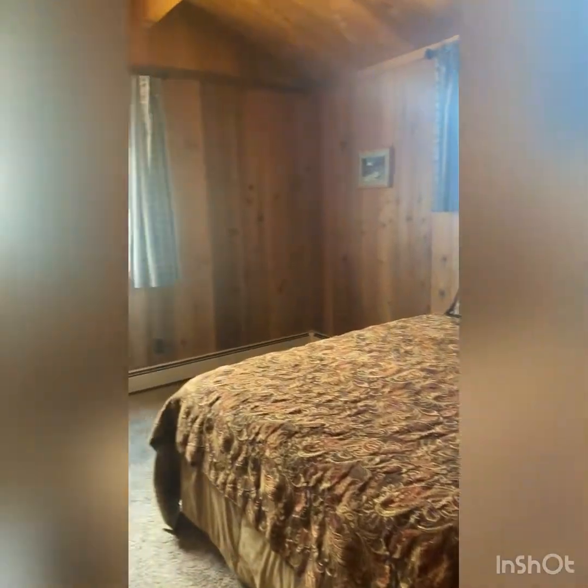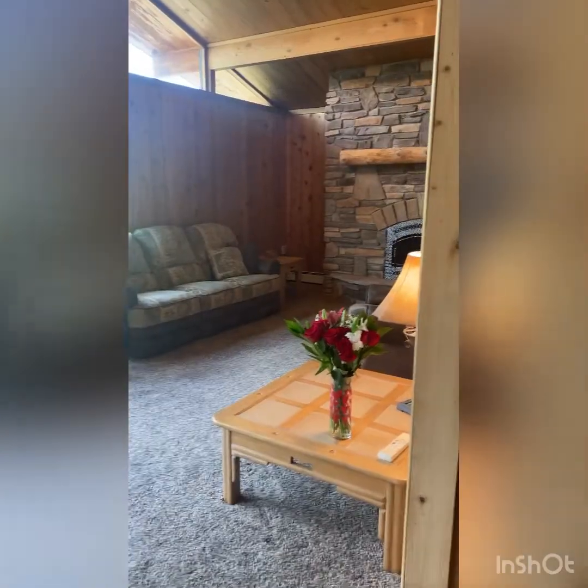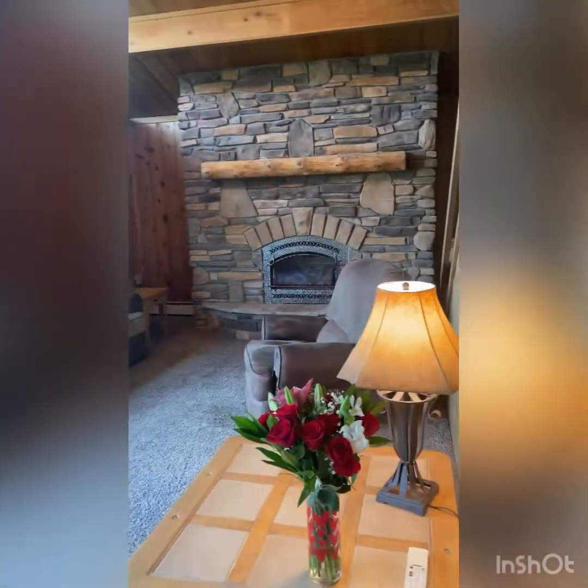Down the hall is the third bedroom — this would be the master. It's a bigger size with two closets, and it has a bathroom with a full tub and shower and granite finishes. That's really nice.